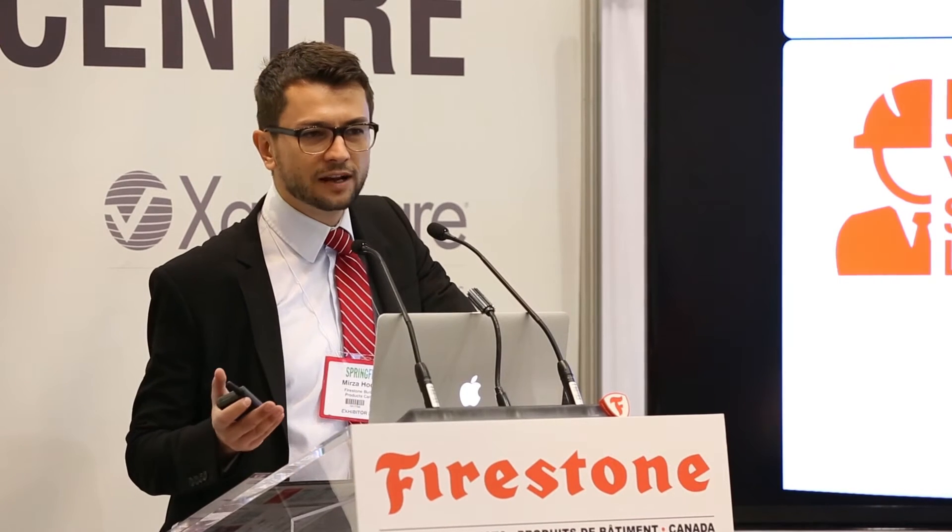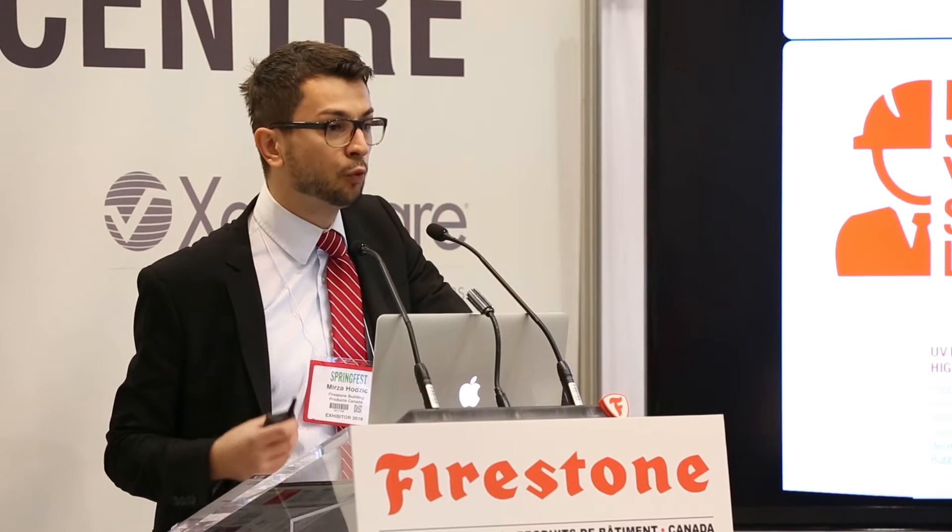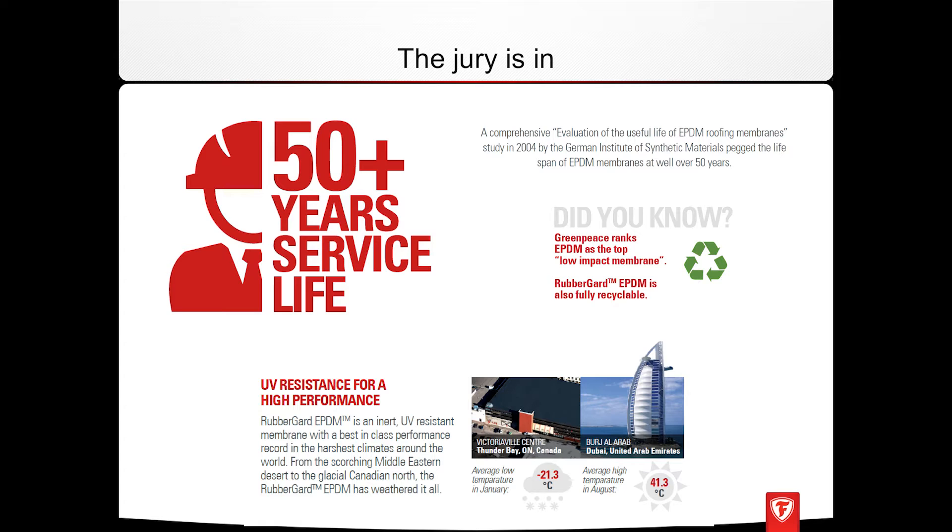So why EPDM? What it comes down to is durability and longevity. The membrane itself is UV resistant. Many independent studies peg the life cycle of the membrane at well over 50 years. The membrane is also environmentally friendly and fully recyclable — there's a program in place in North America which allows you to fully recycle your rubber membrane at the end of its life cycle.